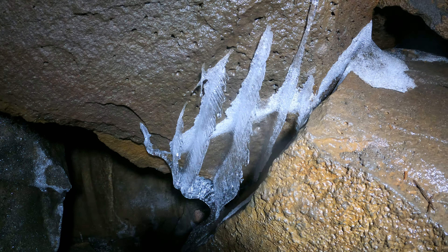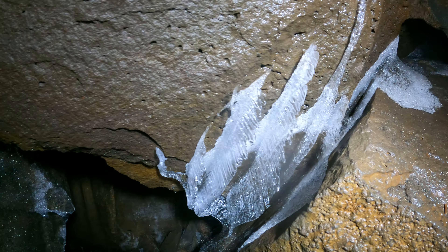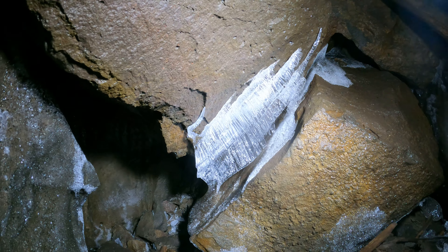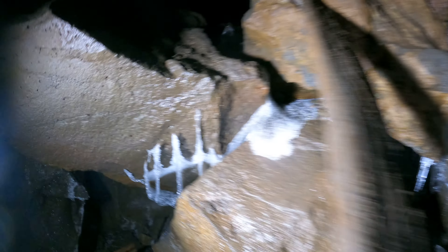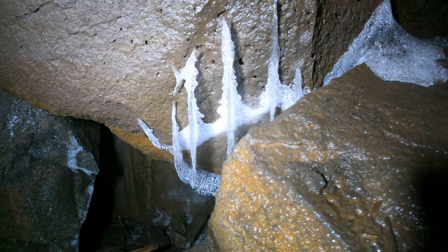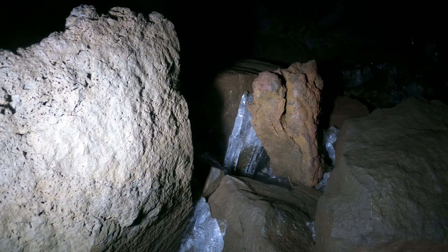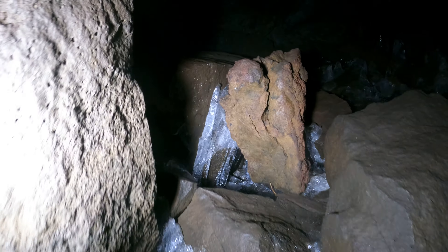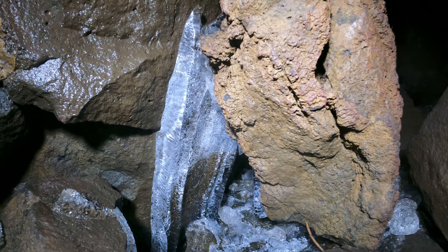Wow, look at that ice — cool little ridges. It's like really, really thin cave bacon made out of ice instead of limestone. That's really cool. In between the rocks is where the ice lasts the longest — less air flow.